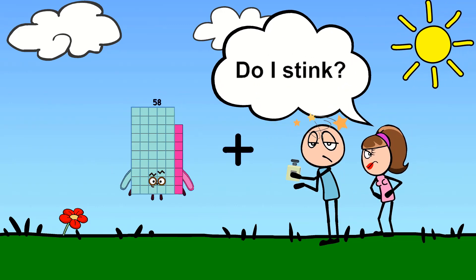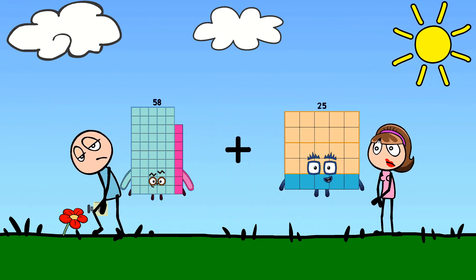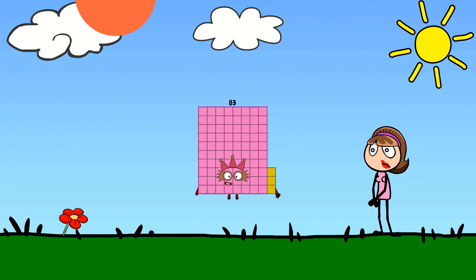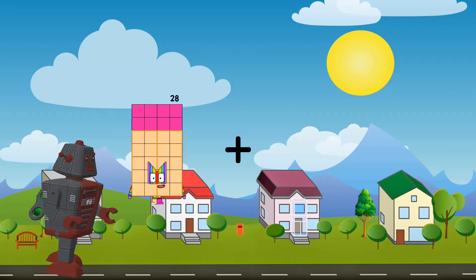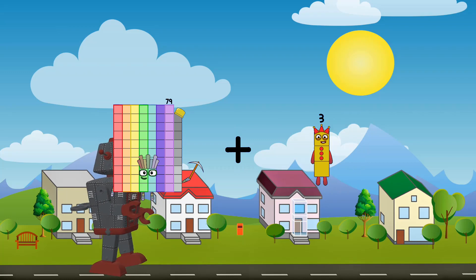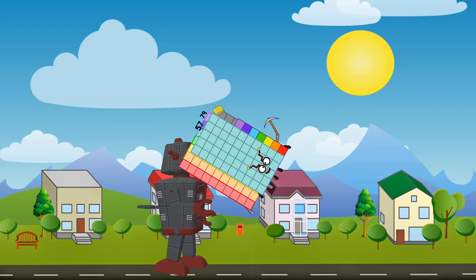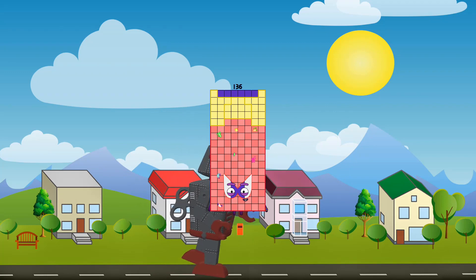79 plus 25 equals 183. 79 plus 45 equals 57. Equals 136. Thank you.